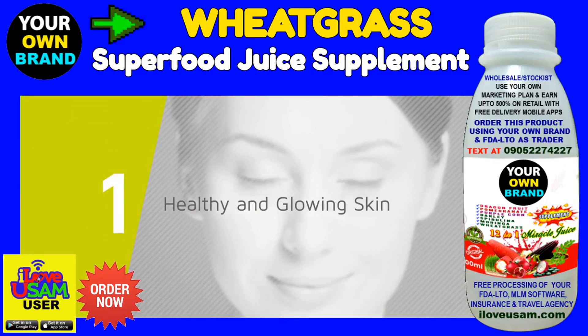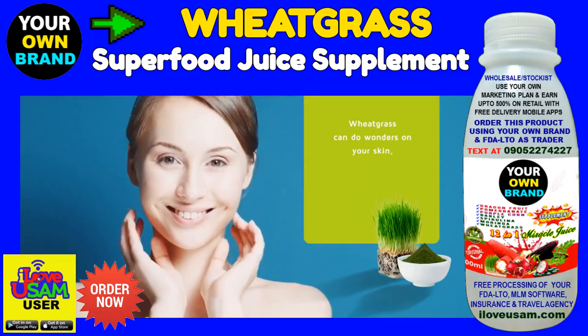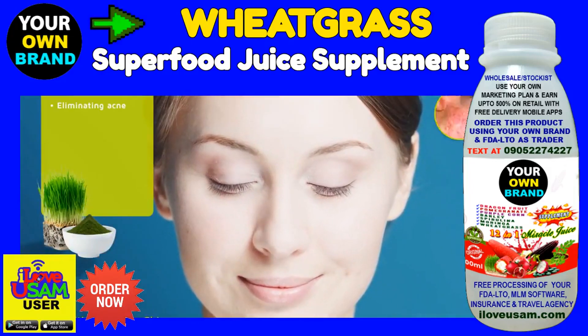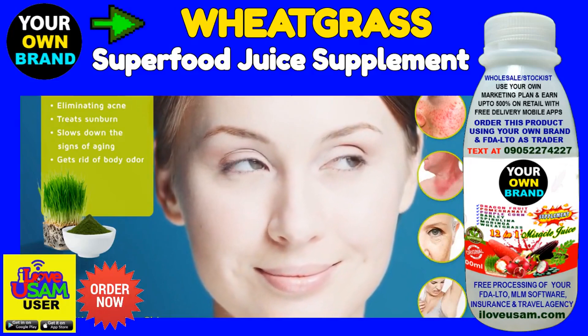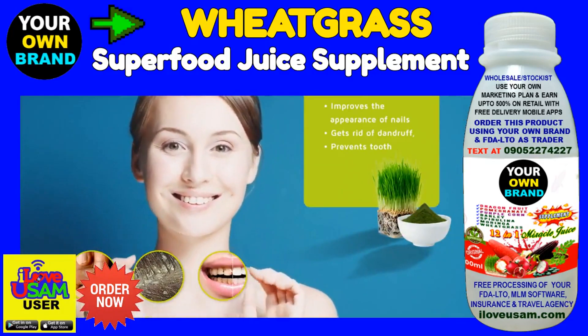1. Healthy and glowing skin. For starters, on the outside of your body, wheat grass can do wonders on your skin, helping you achieve that healthy and glowing look. Also, it aids in eliminating acne, treats sunburn, slows down the signs of aging, gets rid of body odor, improves the appearance of nails, gets rid of dandruff, and prevents tooth decay.